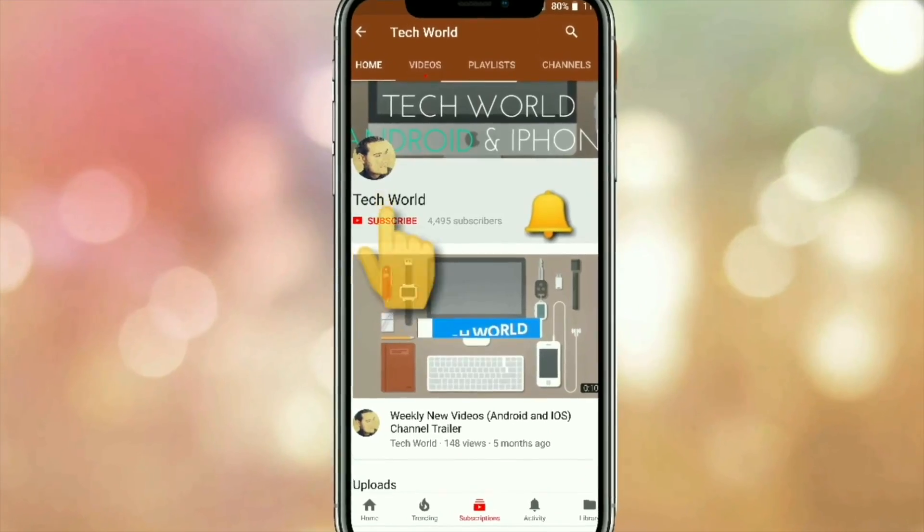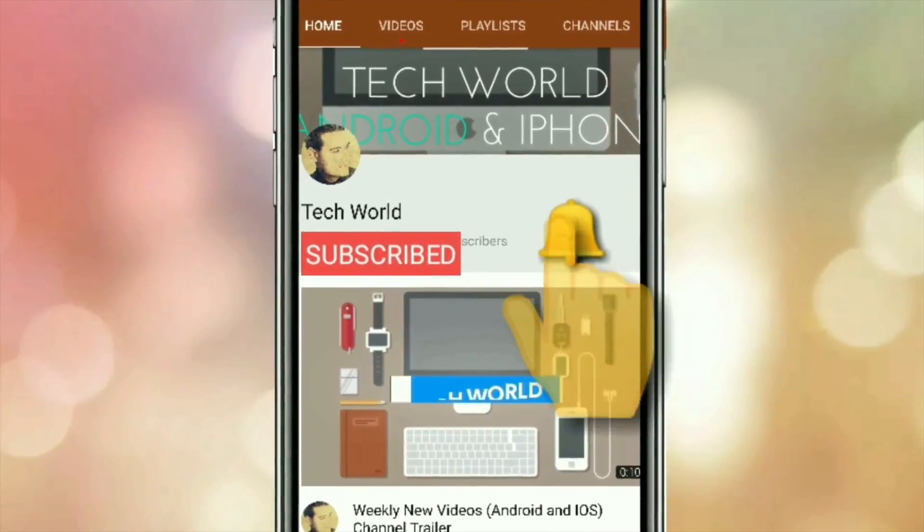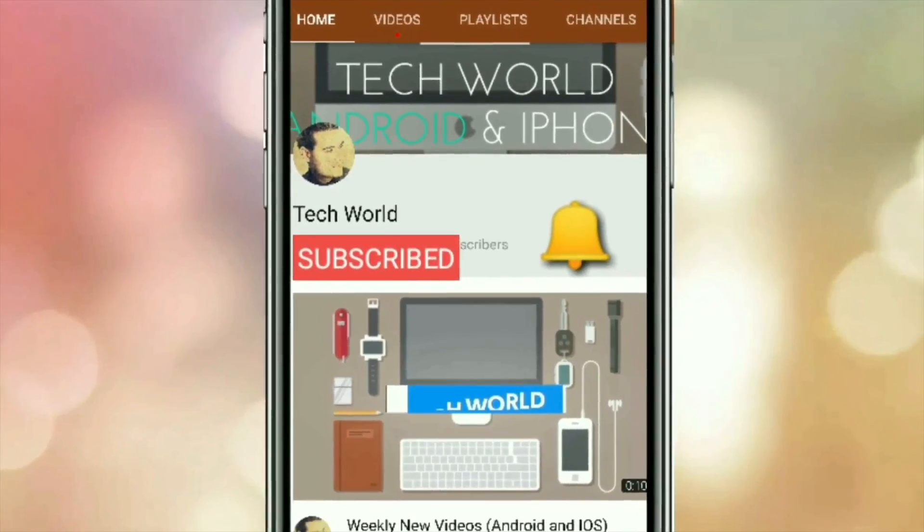Before I start the video, kindly subscribe to my channel and hit the bell icon so you get notified every time I post a new video.